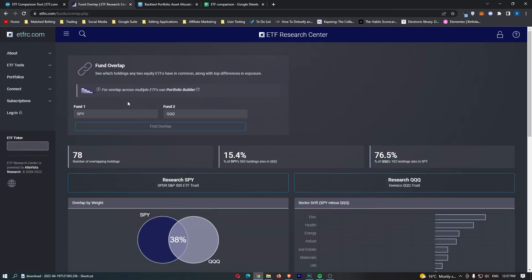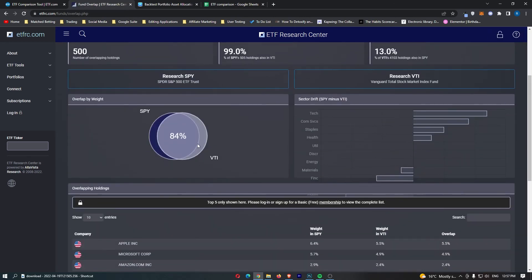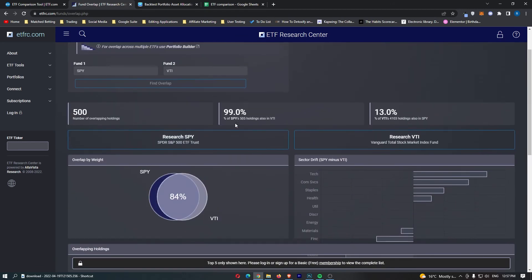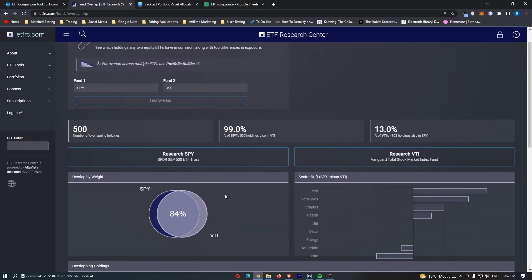Looking at the fund overlap between SPY and VTI, we can see an 84% similarity between these two ETFs. The only real difference comes down to this: do you want some of your money in lower cap stocks, or do you want everything in the top 500?